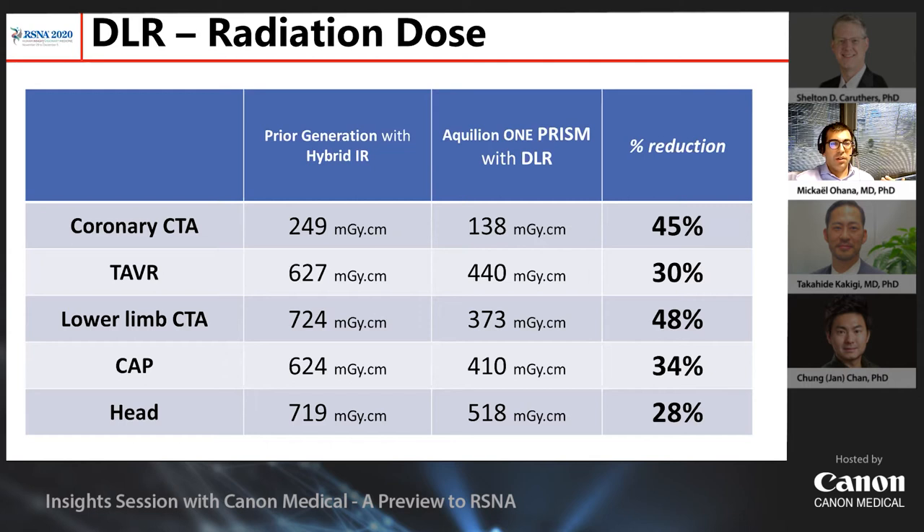In our department, without any specific dedicated optimization of the acquisition protocol, we constantly achieve a 30% to 45% reduction in the overall radiation dose. In my opinion, this alone is already largely enough to justify the use of DLR.